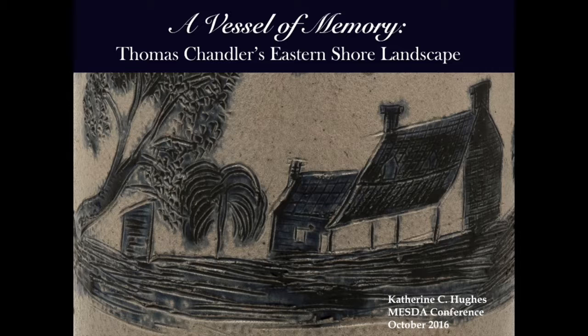Thank you so much for that introduction, Rob, and just a huge thank you to MESDA, to April, to everybody involved with putting together this wonderful weekend. I'm absolutely thrilled to be speaking to you all today, so thank you just for having me here.